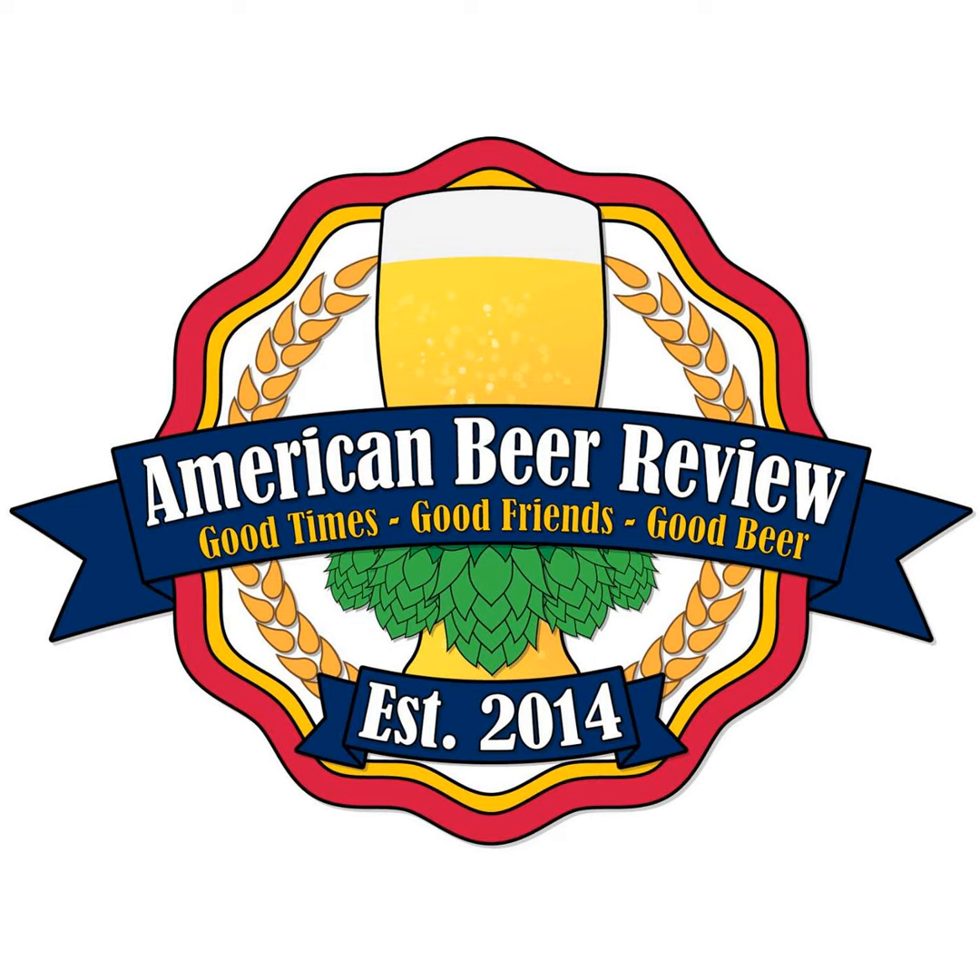Do you drink the French toast beer while eating French toast, or is it too much of the same? I don't eat breakfast, so I'm going to go — these are more calories than breakfast — I'm going to have the beer for breakfast. I would have this with a savory breakfast, like with meat. I want some sausage with this. I don't think I would have French toast with this.